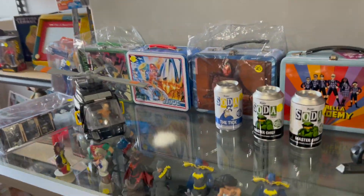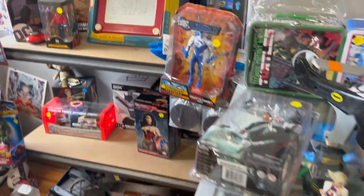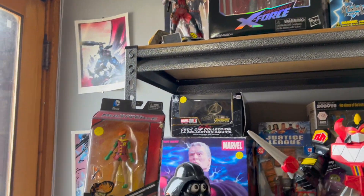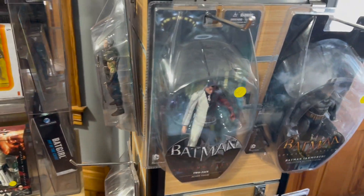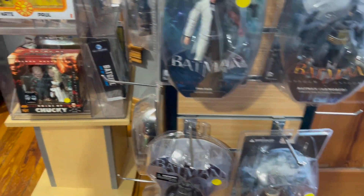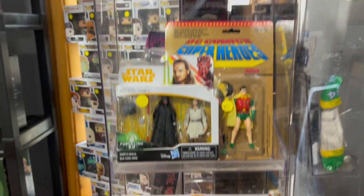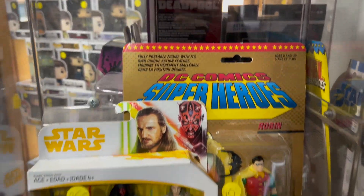Look at this place — oh my god, they have so much cool stuff. Action figure heaven! This is crazy. Batman! Original Super Powers figure — or is that a remake?